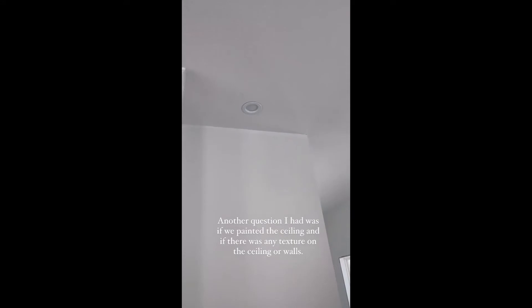The ceiling is primed. We had them prime two coats. I told them to just make sure it's good enough that we won't have to paint, because primer and ceiling paint are just about the same. So we just primed it. That is Spanish-laced, and the walls are not. I think I answered all of the questions regarding the paint — if not, let me know.